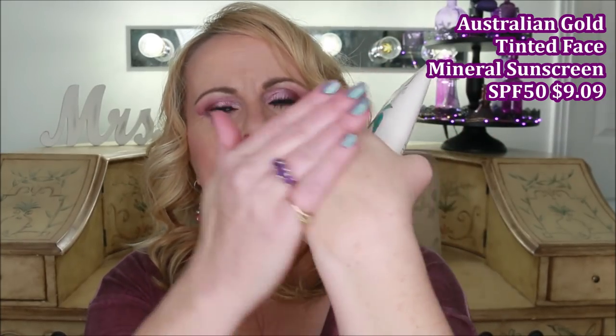Because the Missha is a smaller size, I still need something for my arms and hands. I heard about this one from Australian Gold — it's tinted and says face mineral lotion, non-greasy, antioxidant rich, UVA and UVB protection. This one is a little bit thicker, which gives me more hydration on my hands and arms, and it also covers up a little bit of imperfections on my hands. I really love both of these.